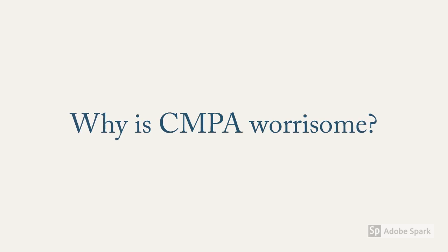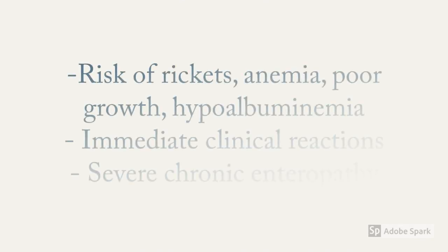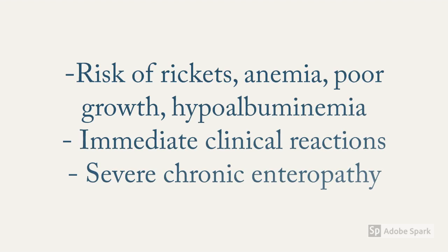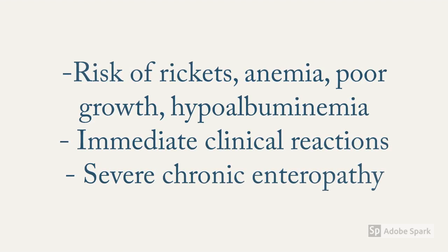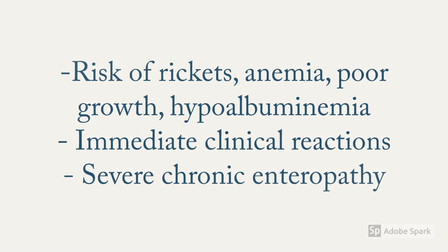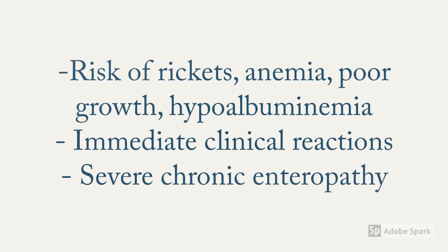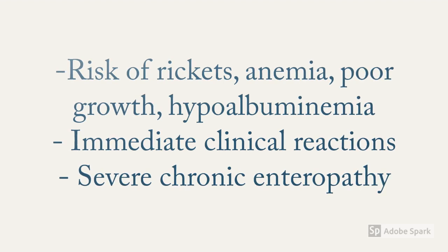Cow's milk has been an indispensable part of every child's life — children have been fed with cow's milk and will continue to be fed with it, which makes any allergic reaction to cow's milk quite worrisome. This allergy imposes the baby to real risk of rickets, anemia, poor growth, and hypoalbuminemia as a result of deprivation of essential nutrients. In immediate response, there might be immediate clinical reactions, whereas in delayed response the baby might suffer from severe chronic enteropathy.